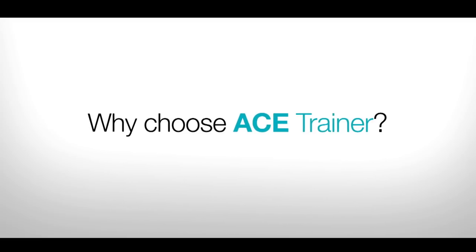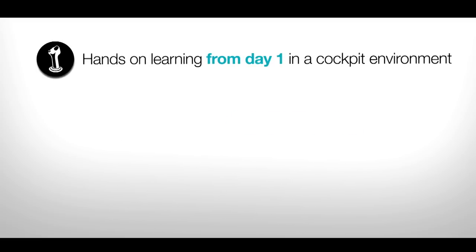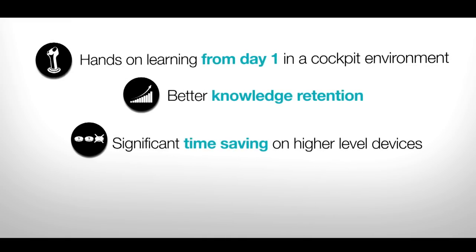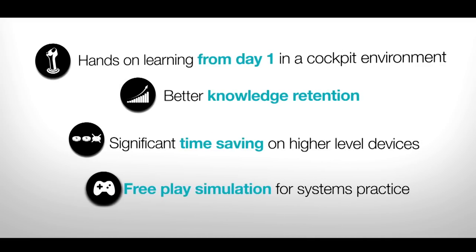Why choose ACE Trainer? Hands-on learning from day one in a cockpit environment. Better knowledge retention. Significant time saving on higher level devices. Free play simulation for systems practice.